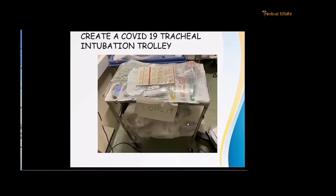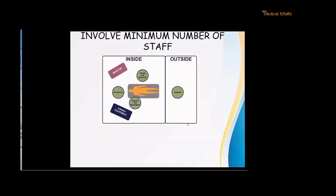You should create a COVID-19 tracheal intubation trolley — a trolley with all necessary equipment covered with a cling wrap, kept inside the OT so they cannot be easily contaminated. Involve a minimum number of staff: three people inside when intubating. One is the intubator, the second monitors drugs and the monitor, and the third provides cricoid pressure if needed and hands over equipment like the laryngoscope or video laryngoscope. There will also be one person outside as a runner.